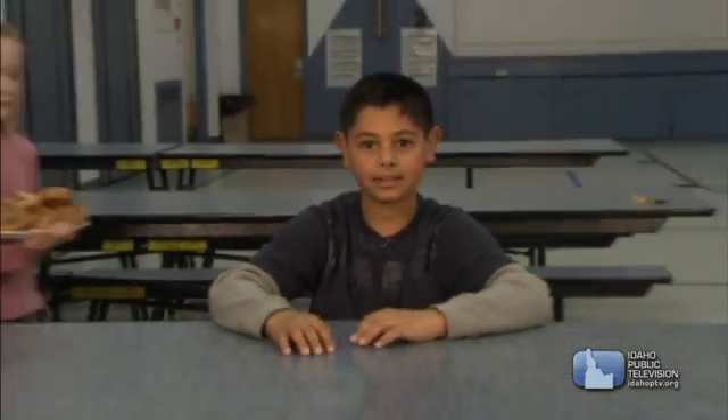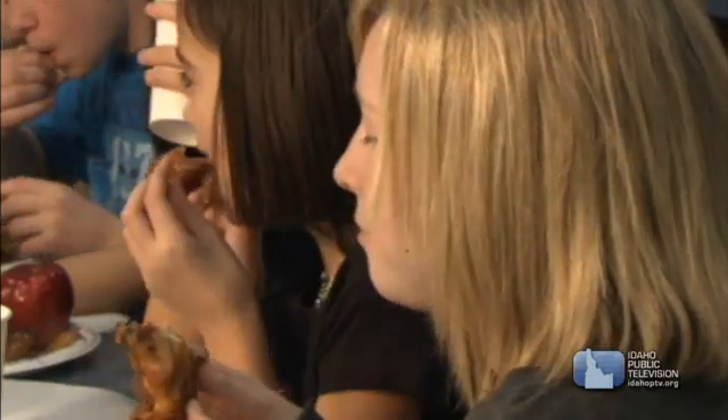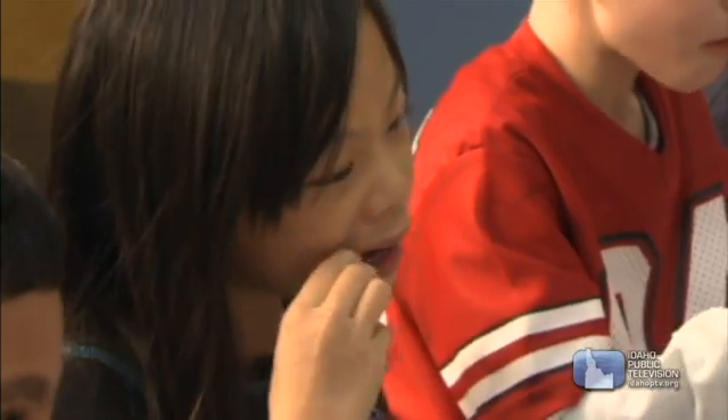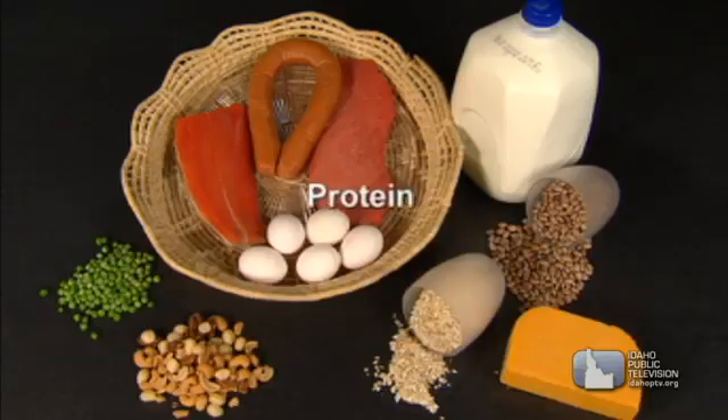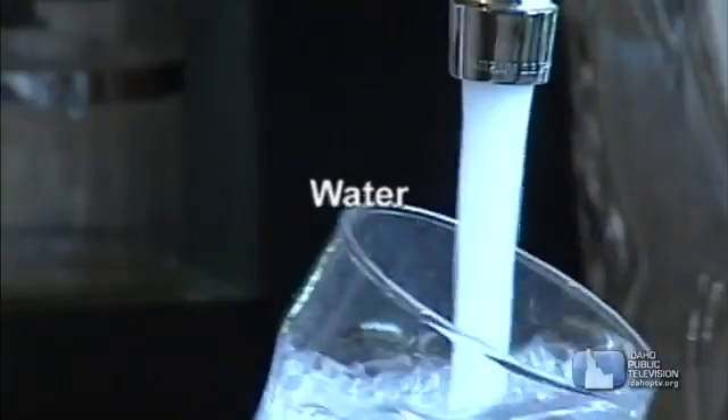There are so many choices — how do I know what to eat? Well, it's important to eat a good variety of foods because different foods give your body different things. There are six basic nutrients: protein, carbohydrates, fat, vitamins, minerals, and water.